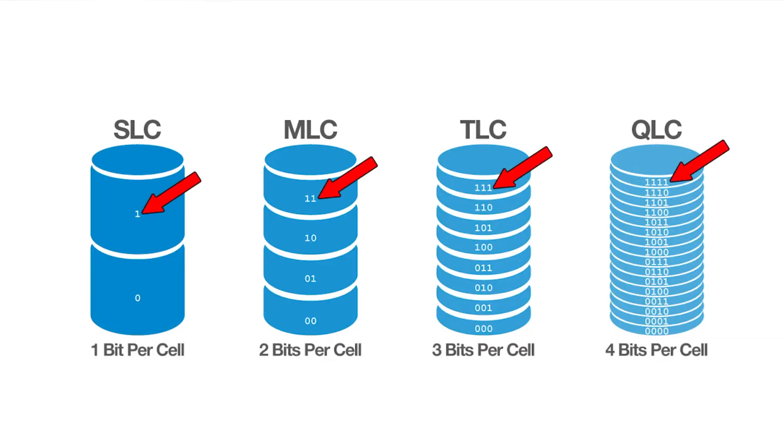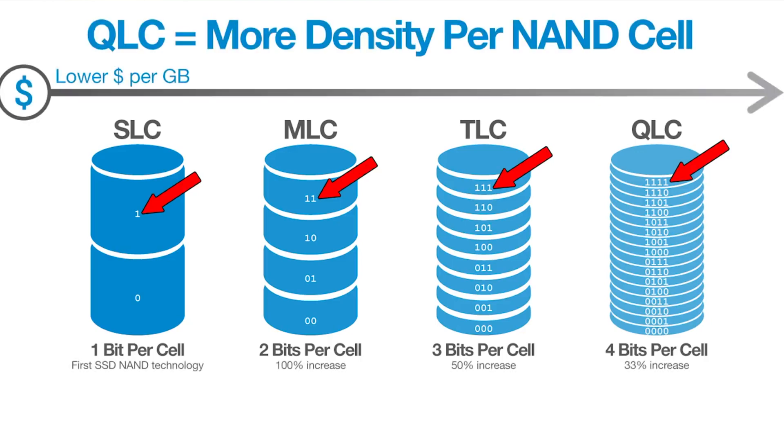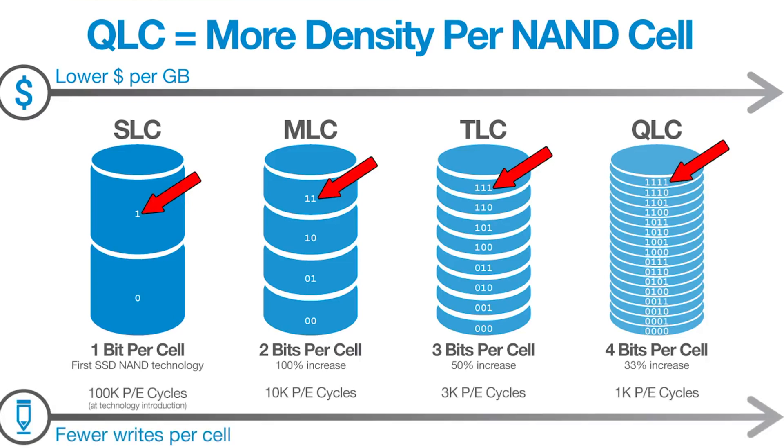SLC was the initial version of flash storage, and it can store one bit per cell. MLC brought with it a 100% increase, allowing the drives to store two bits of information per cell. TLC, which stands for triple, allows for three bits of information per cell, and quad obviously allows for four bits of information to be stored per cell. The benefit, as this technology has progressed, is that the more bits you can store per cell, the more storage capacity you get out of the same physically-sized drive with a fixed number of cells.